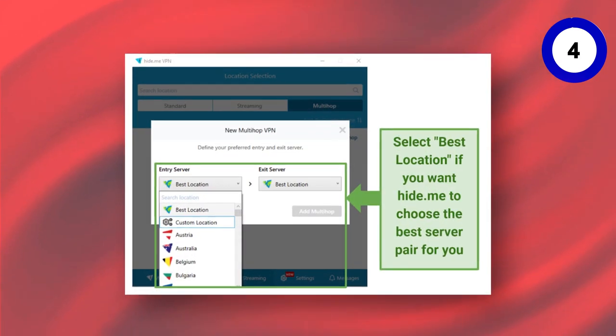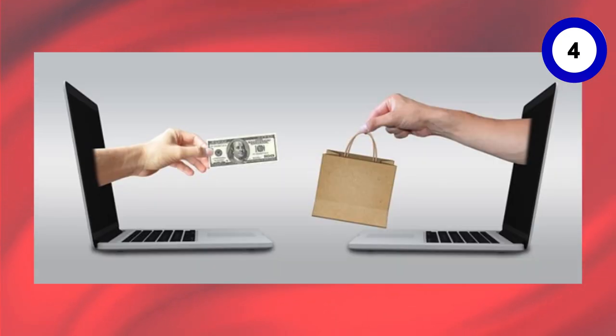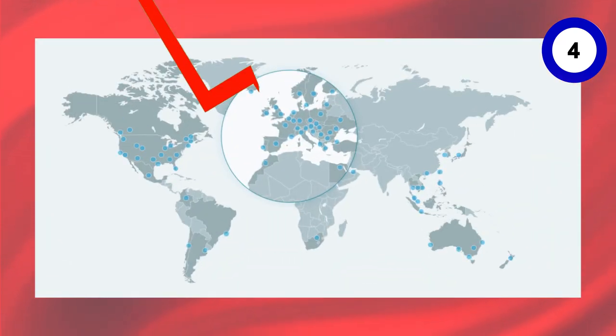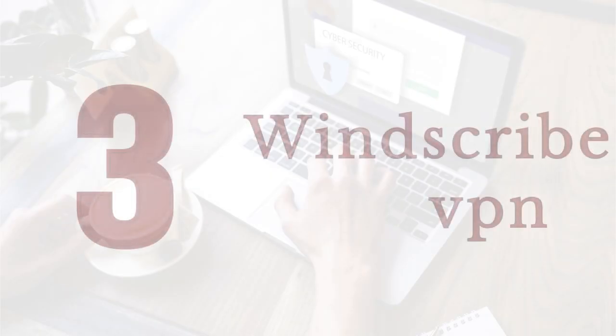Pros include 10 simultaneous connections, good server distribution, strong speed test scores, support for anonymous payments, and affordability. However, it lacks specialized servers. In the third spot, we have Windscribe, a popular free VPN known for its compatibility with almost all operating systems, including Linux.